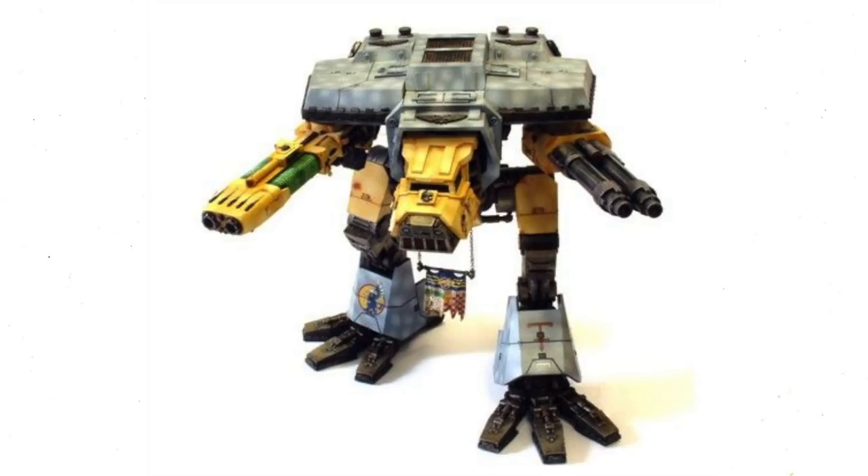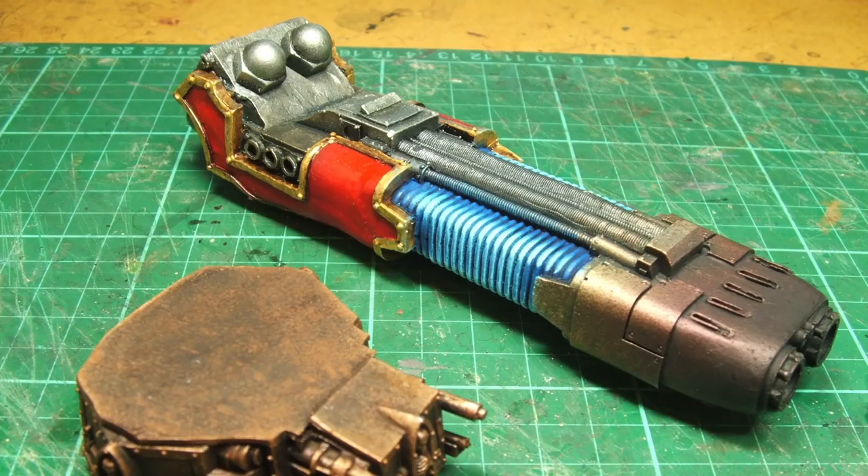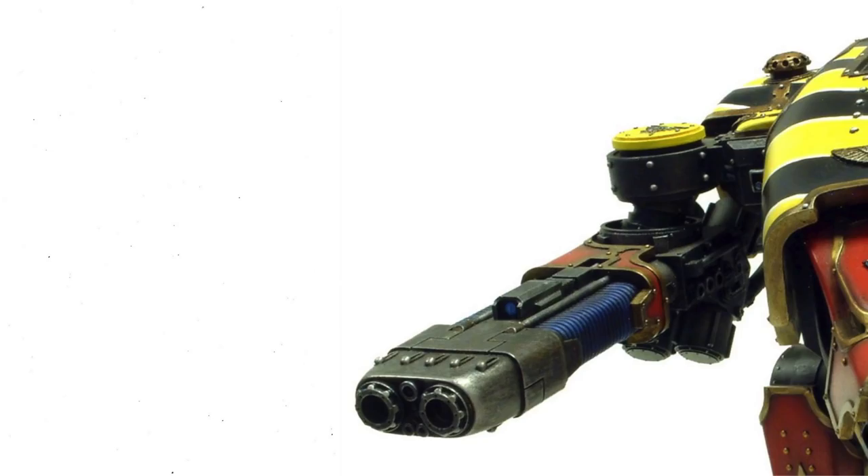A Warhound titan can also carry a plasma blast gun, among the largest plasma cannons in existence. These are enormous double-barreled plasma weapons capable of two firing modes: a full shot, which discharges both barrels simultaneously and is most effective against armored targets, tearing apart any armor with ease while producing large splash damage against infantry; and a rapid shot, which discharges barrels independently for a higher volume of fire at reduced strength — most effective against fast-moving vehicles and large infantry units.